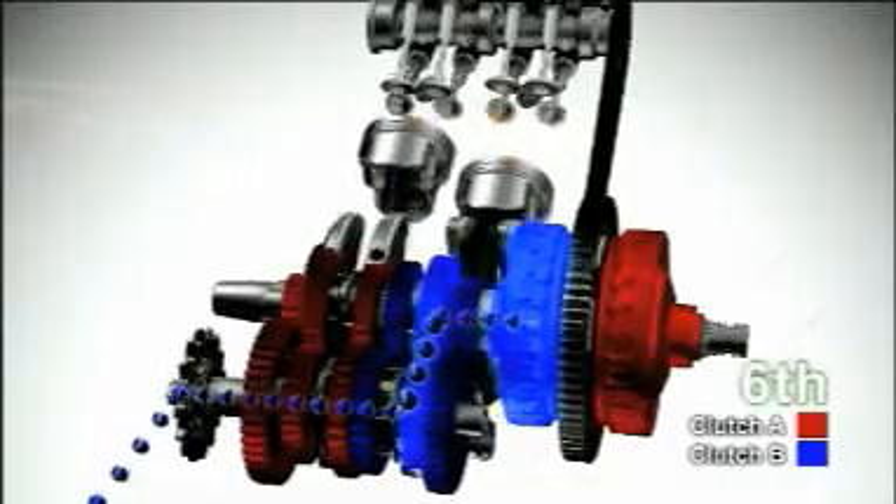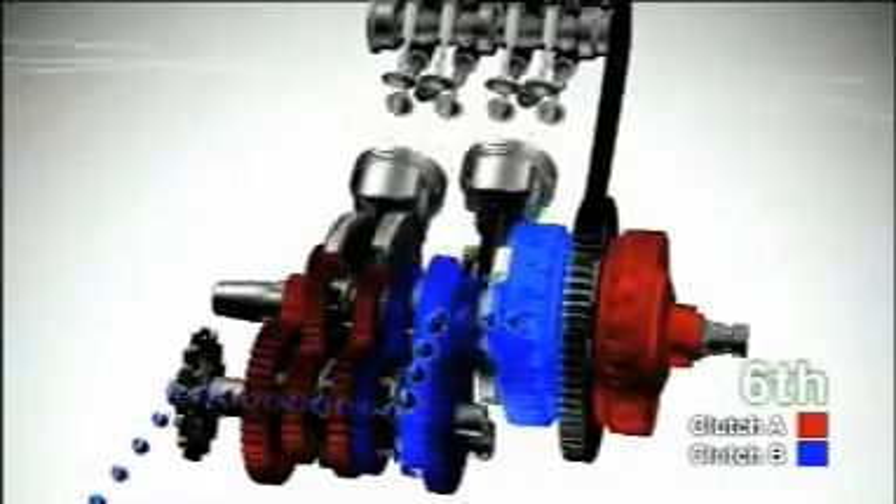Honda's dual clutch transmission is a new type of transmission system in harmony with the rider's intention, that delivers nimble shifting at will, a sense of sporty next-generation shifting, and riding comfort in automatic mode.